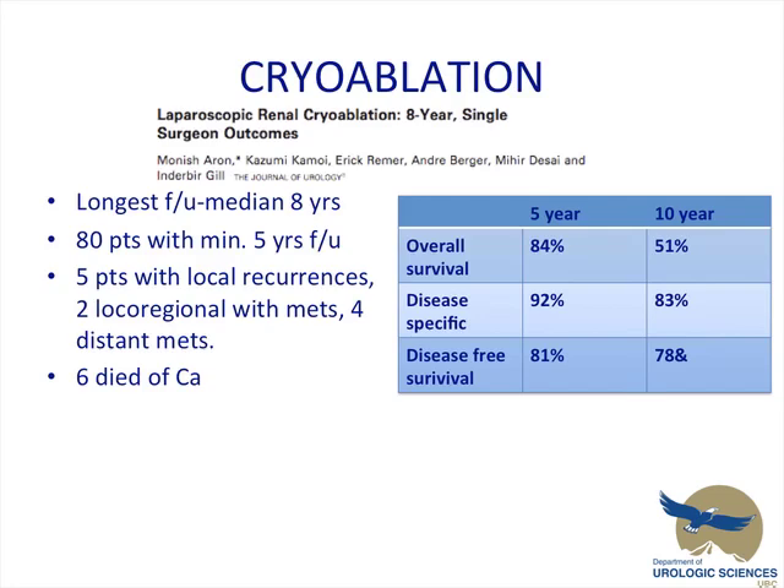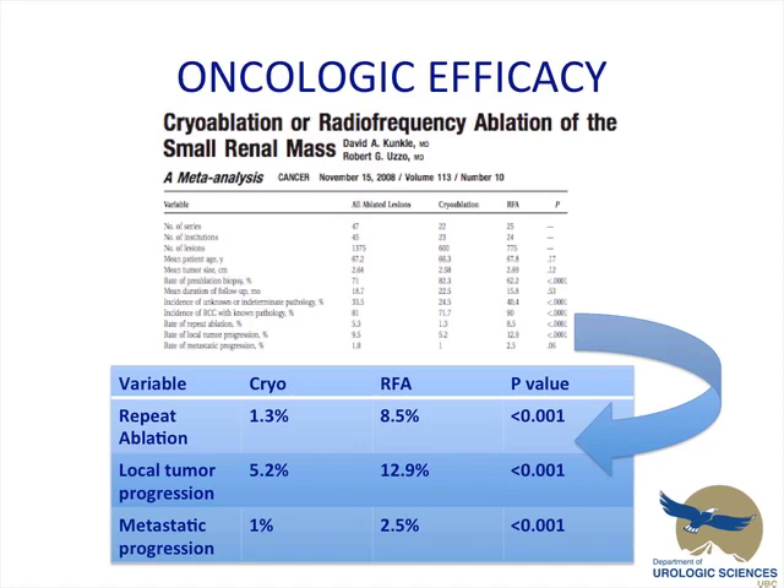Looking at studies with the longest follow-up for cryoablation — Gail's group has the longest follow-up, a median of 8 years, with 80 patients at a minimum of 5 years of follow-up. There were 5 patients with local recurrences, 2 with local regional recurrences and mets, and 4 with distant mets; 4 died of cancer. The 5- and 10-year overall survivals were 84% and 51%. Disease-specific survivals: 92% and 83%. Disease-free survivals: 81% and 78%.